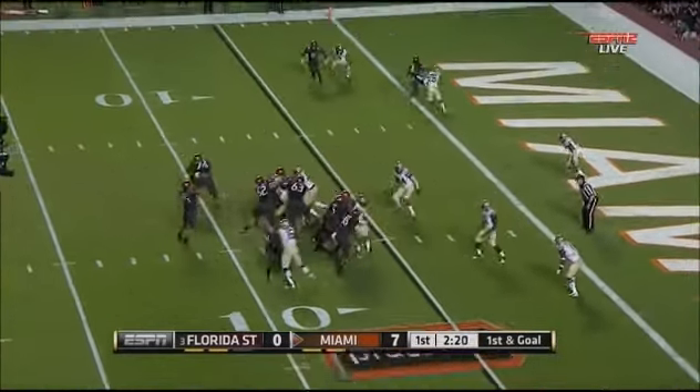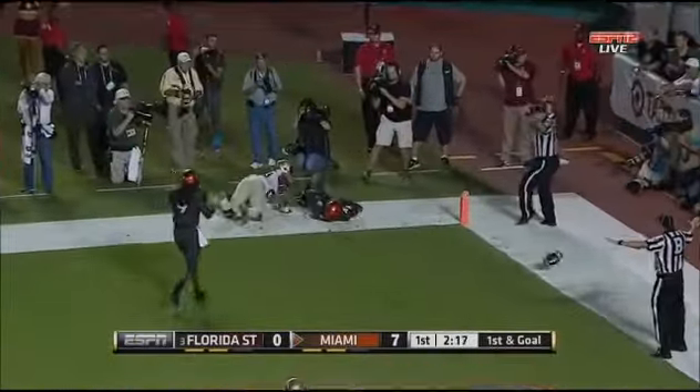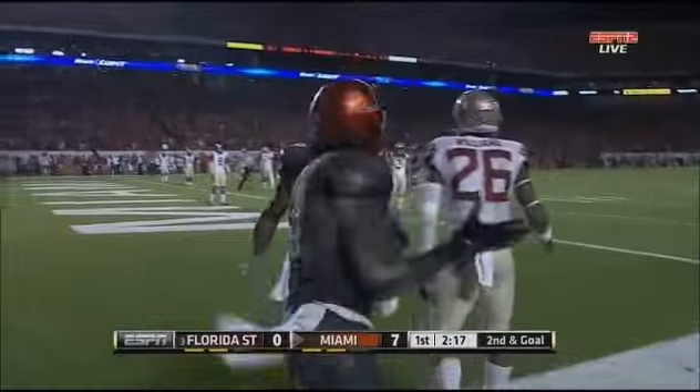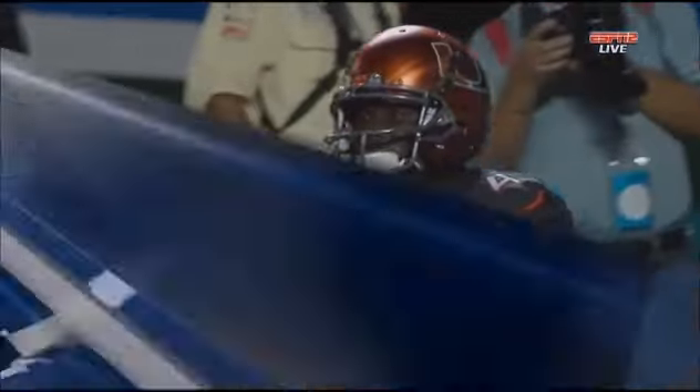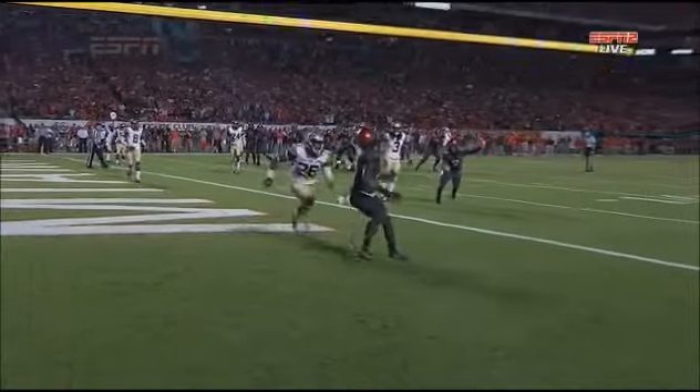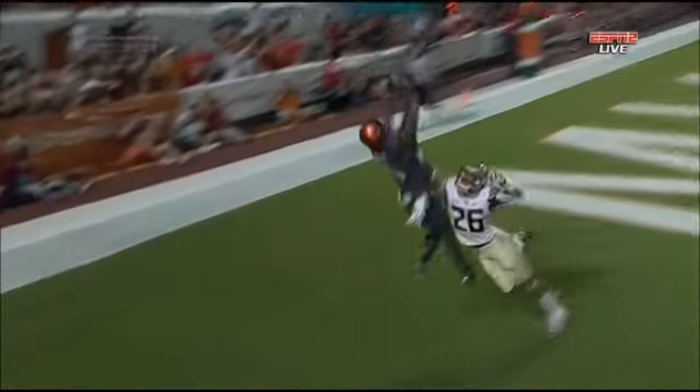First and goal — Kaya's going to throw it again, looks for the end zone, high throw, jump ball — off the hands of Dorsett, almost his second touchdown. That is a good ball and another great call by James Coley. Why wait till third down to throw down there? If you're going to throw it, take a shot on first and ten.